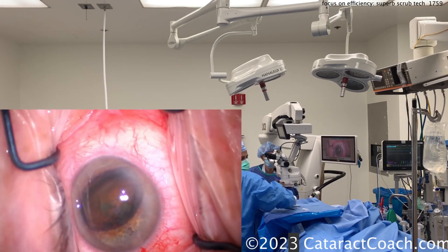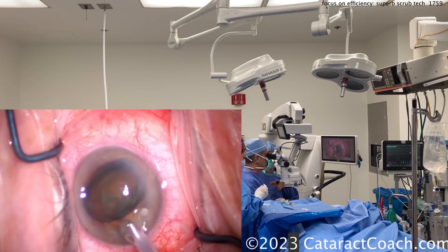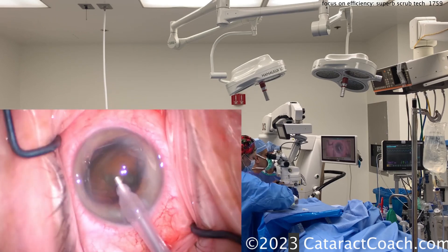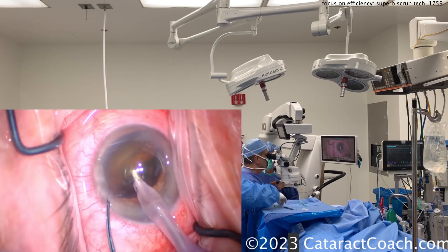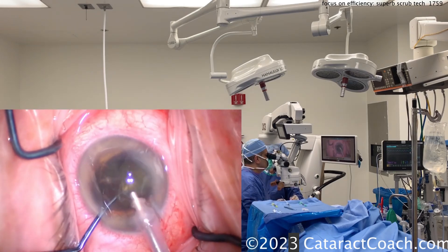Now she knows: chopper in one hand. Look — she gets the phaco probe and puts it right in my hand. Look how she places it as if I'm ready to hold it, cords already draped appropriately over my arm. I'll go inside here; I'm using the foot pedal now to control the phaco.